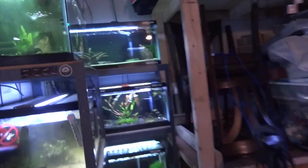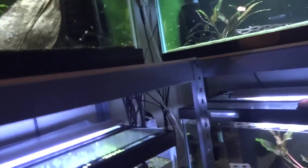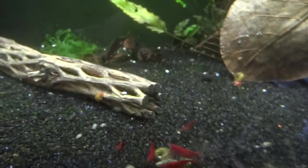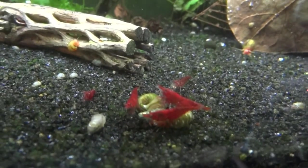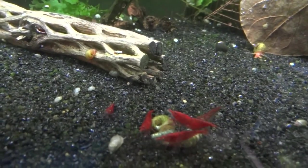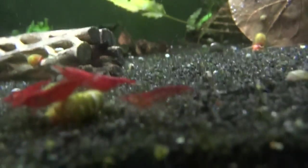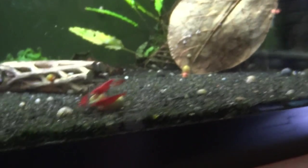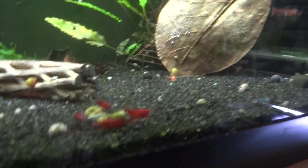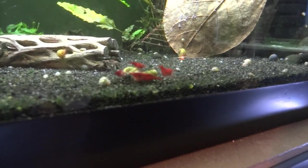We'll go over here to the two racks of four — eight tanks over here. Up on top are what I'll continue to call the Savage Reds. I haven't mixed them with anything, so they're still from that line. They breed a little but nothing ever seems to survive. There is a berried female in here right now though, so we'll just continue to watch and see what happens. I was thinking about mixing these in with my Painted Fire Reds, but for now I'll continue to let them do their own thing.